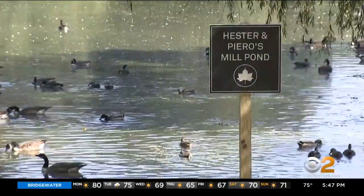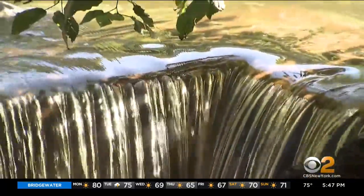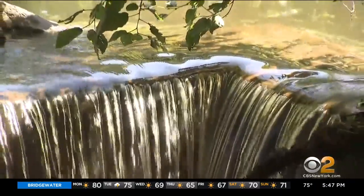We've been screaming about this, saying that this needs to get done for over 20 years. Tibbetts Brook feeds Hester and Piero's Mill Pond. From here, fresh water flows directly into the sewer system. The overburdening of the sewer system has all of these residual effects — the largest number of combined sewer overflows into the Harlem River.